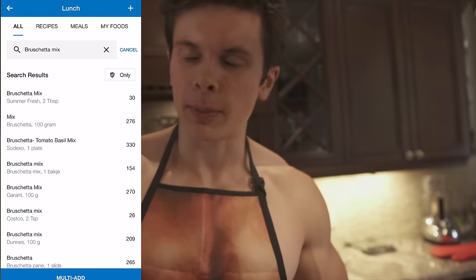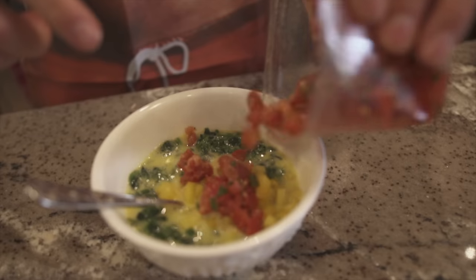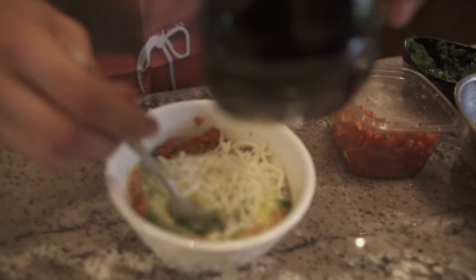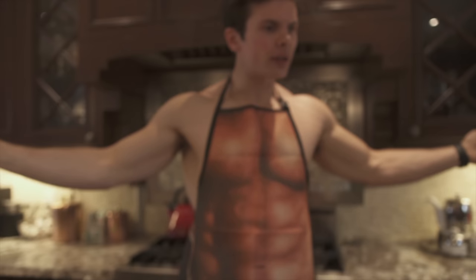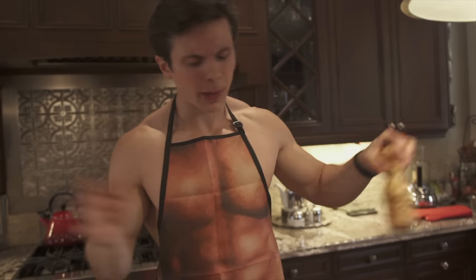I also have this bruschetta mix — not exactly sure what the calories are, but go on MyFitnessPal, type in bruschetta mix, something will come up. Also adding my cheese. And that is the filling — I never wanted to drink raw eggs until now, this smells so good. Oh, I forgot the salt and pepper — always salt and pepper, guys!